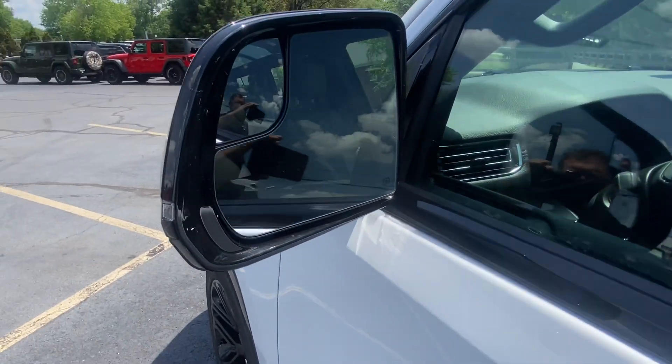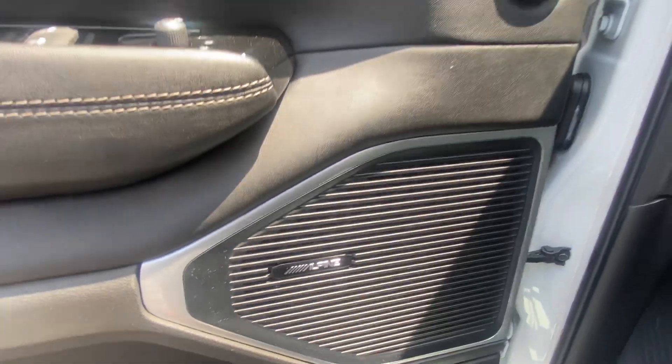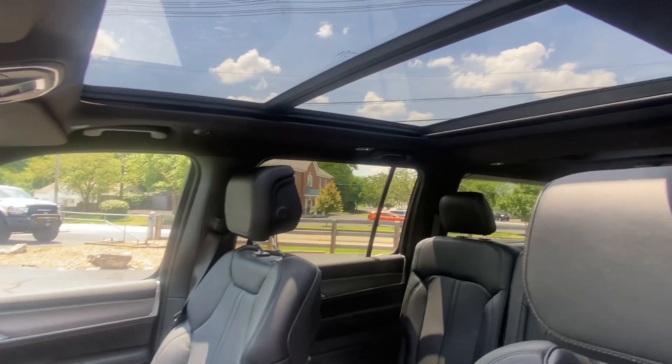You've got blind spot monitoring in the mirrors, an Alpine sound system, memory seats, black leather interior, and a full panel roof.